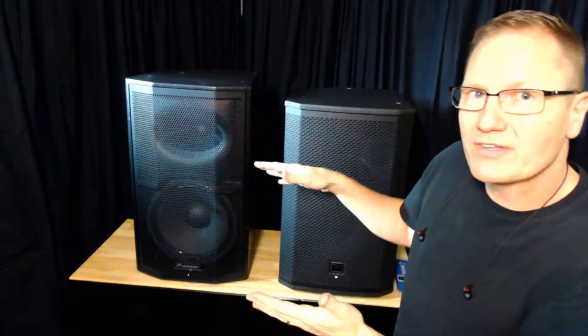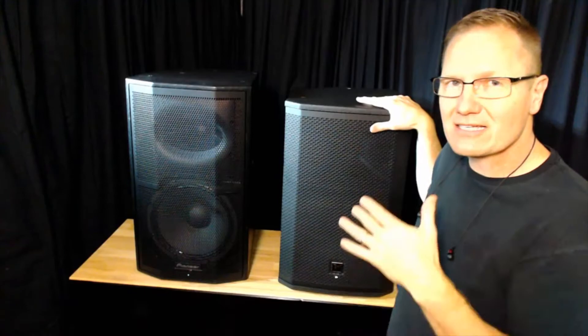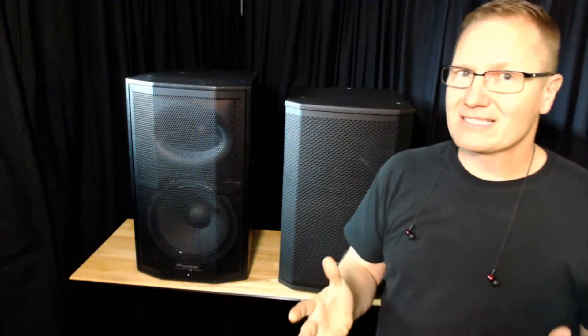So there you got to hear both the Pioneer XPRS 12 speaker — 12-inch two-way cabinet — and the Electro-Voice ETX 12P. Both are great-sounding cabinets, but I'm not listening like you are. What I want you to do is put on your nice headphones and listen back, comparing them side by side.